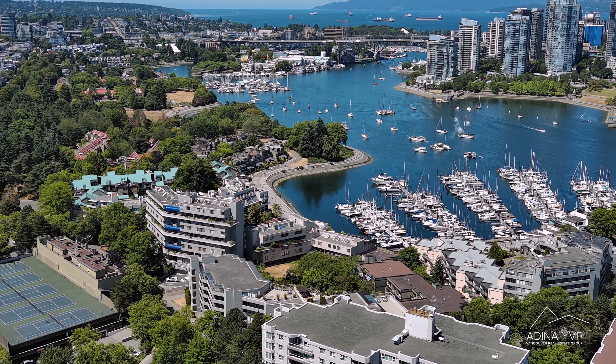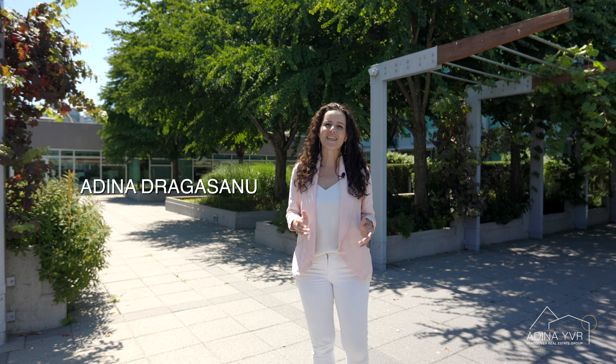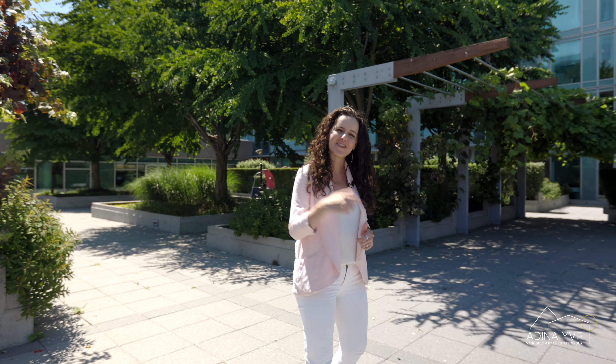Have you been looking for a two-bedroom condo in the heart of Vancouver that's in a quality concrete building, walking distance to the seawall, steps from the SkyTrain and all the amenities you could want? I'm Adina Dragasanu with Adina YVR Vancouver Real Estate Group and I can't wait to show you around our newest listing here in one of my favorite buildings in Vancouver, Crossroads. Let's go have a look.